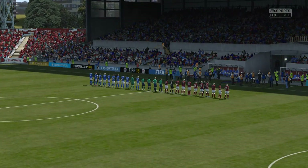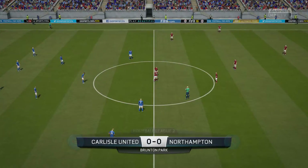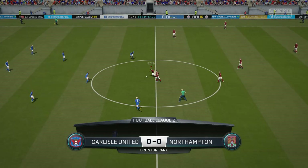Hi everybody, Martin Tyler here with you. Alan Smith has joined me. League 2 football for you today. Yeah, delighted to be here, Martin. Looking forward to it.